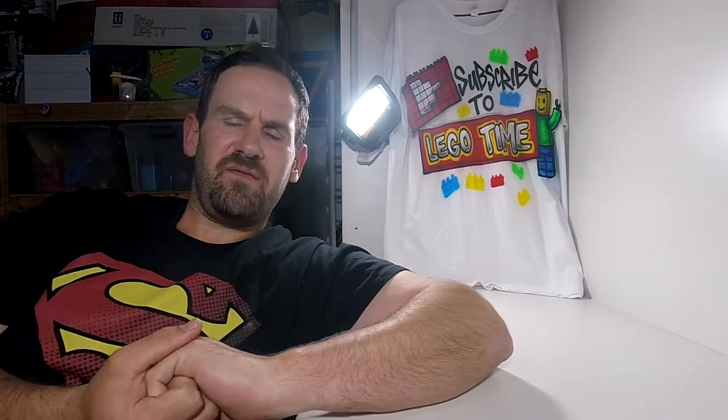Hey guys and welcome to another fantastic Facebook Marketplace video. This video we are going to look at a $15 set that I picked up today.